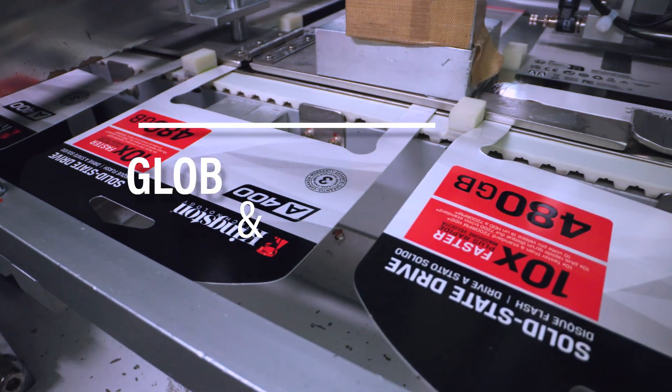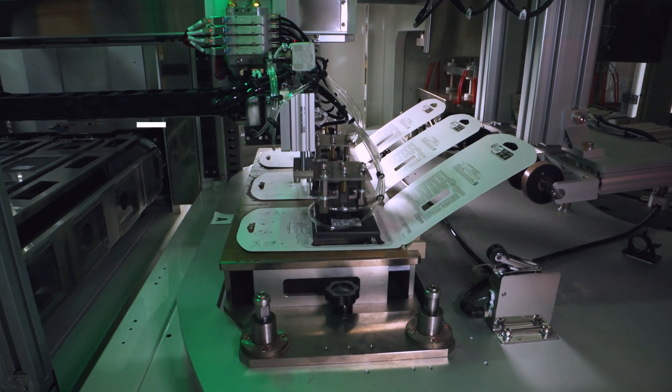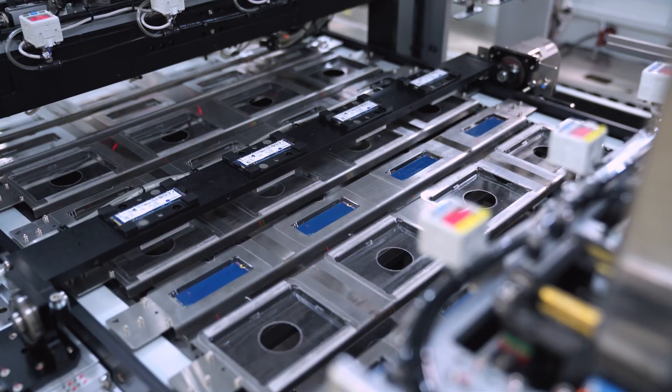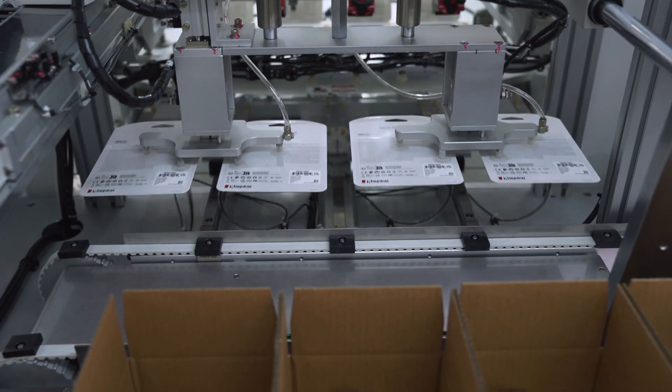With testing complete, the Kingston SSDs are finally ready for distribution. They're sent to the packing department where they are packaged, processed, and shipped out to distributors, retailers, e-tailers, and customers worldwide.